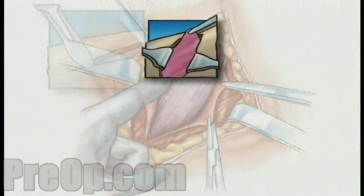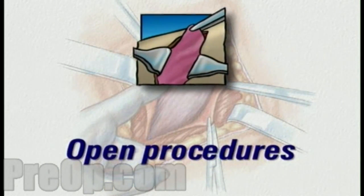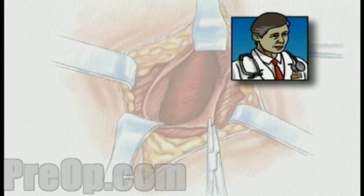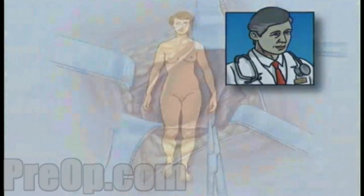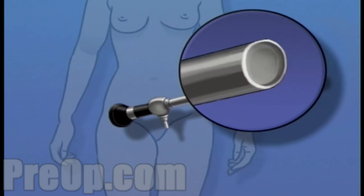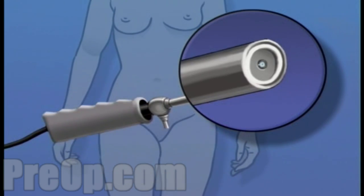Surgical procedures performed by making an incision large enough to expose the entire operative area are called open procedures. Your doctor believes that your medical condition and overall state of health make you a good candidate for a less intrusive laparoscopic surgery. A laparoscope is a narrow tube that contains a light source and a small video camera.